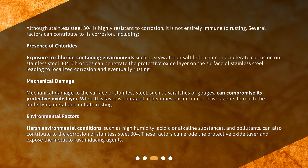Mechanical damage to the surface of stainless steel, such as scratches or gouges, can compromise its protective oxide layer. When this layer is damaged, it becomes easier for corrosive agents to reach the underlying metal and initiate rusting. Harsh environmental conditions such as high humidity, acidic or alkaline substances, and pollutants can also contribute to corrosion, eroding the protective oxide layer and exposing the metal to rust-inducing agents.